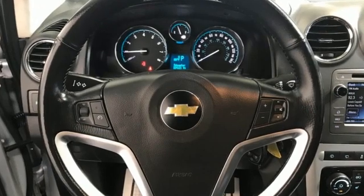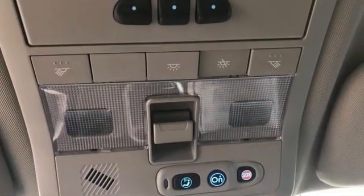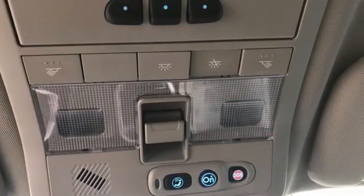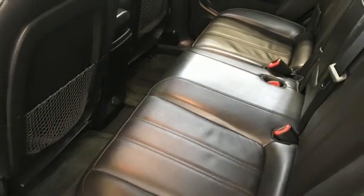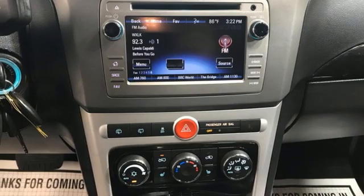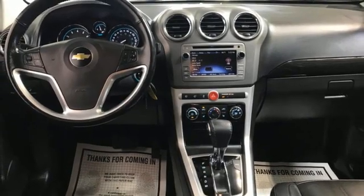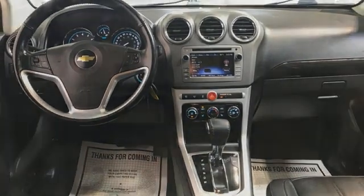A great vehicle is comprised of great features like these: External Memory Control, Bluetooth, Manual Tilting Steering Column, Auto Dimming Rear View Mirror, Selective Service Internet Access, Manual Telescoping Steering Column, Ecotech Engine, Aluminum Wheels, Gas Pressurized Shocks, and Automatic Transmission.